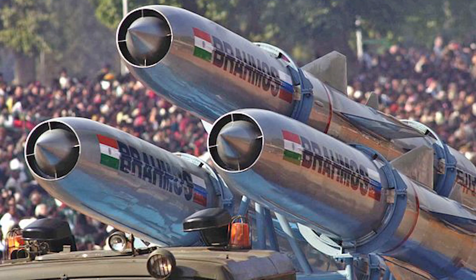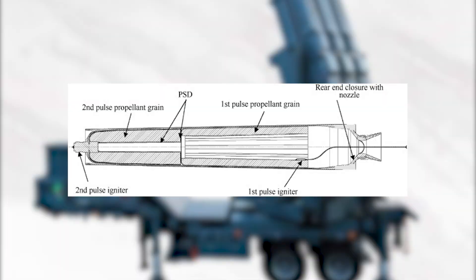While not as maneuverable as air-breathing engines, the dual-pulse design offers unparalleled trajectory adjustments.